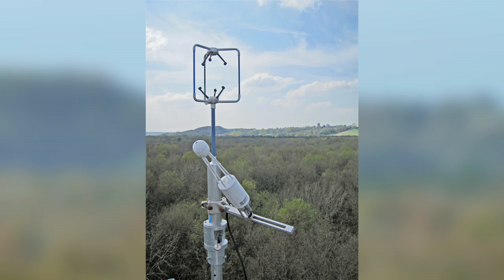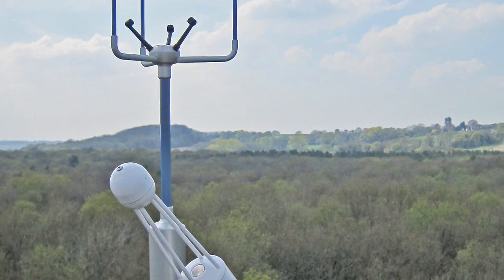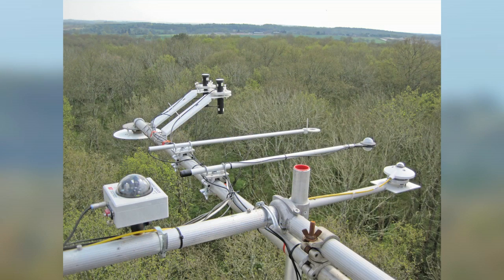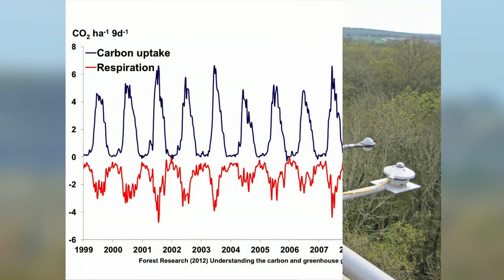Forests are important in the climate system because they absorb carbon dioxide. When we're measuring these rates of carbon dioxide uptake, we use equipment like this. It's a CO2 sensor. It measures continuously the uptake of carbon dioxide, and it produces results which can be ongoing for several years.